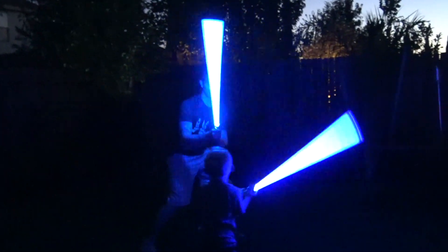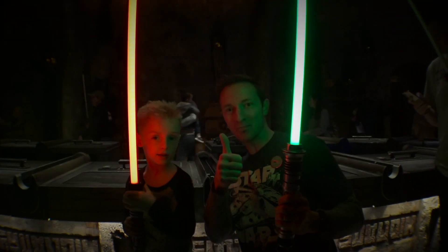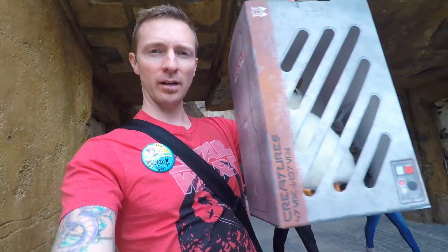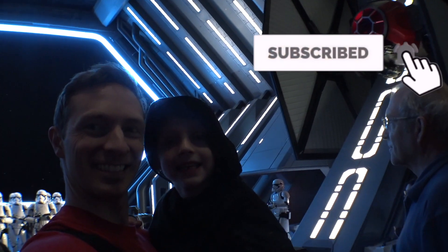If you like deadly Jedi weapons, vlogs from a galaxy far, far away, or anything Star Wars, make sure to hit the subscription button and the notifications bell so you don't miss any of our videos.